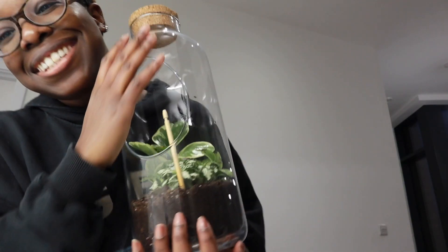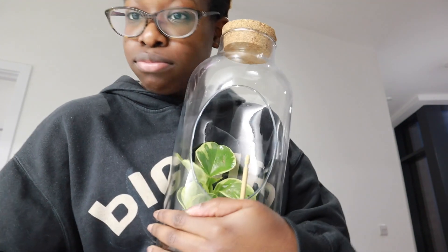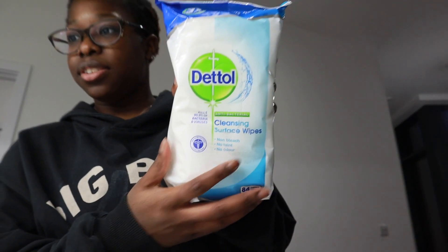How cute is this? My friend got this for me and I named him — I'm just going to put him down. I'm going to do a surface wipe, so I'm going to wipe down the surfaces of the kitchen and inside the cabinets a little.